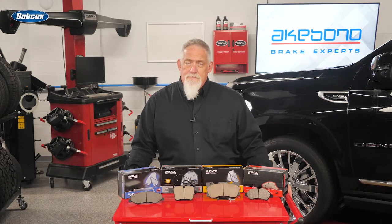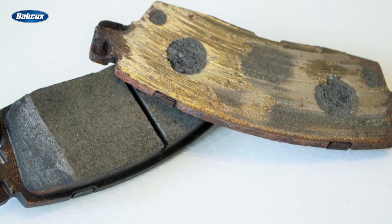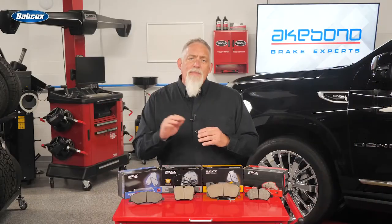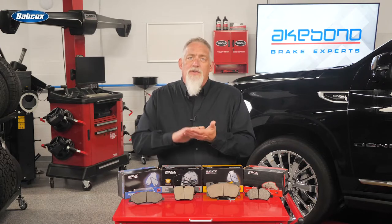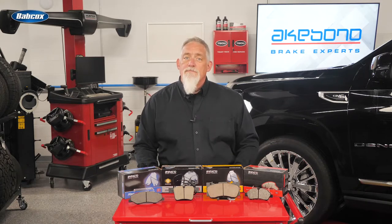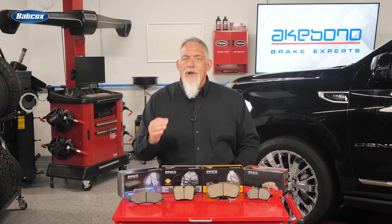What set ceramic brake pads apart from those found in vehicles 30 years ago was how the brake pads create friction. Most conventional brake pads generate friction by wearing away the surfaces of both the pad and the rotor. However, ceramic brake pad formulations deposit a layer of friction material onto the rotor that helps the two elements work together to help control friction and wear levels.